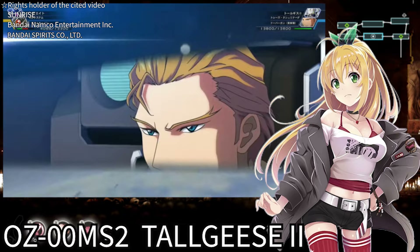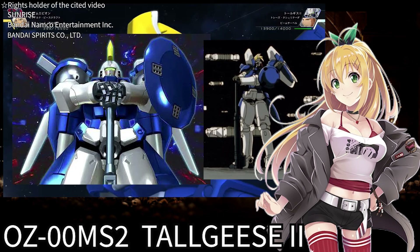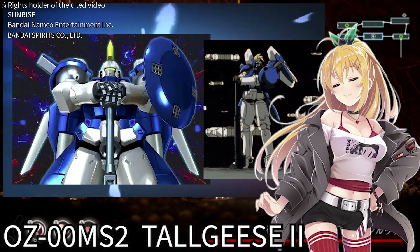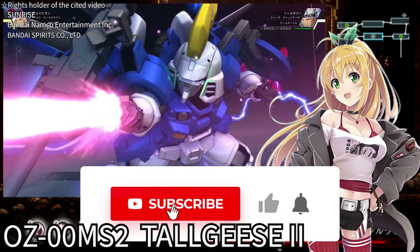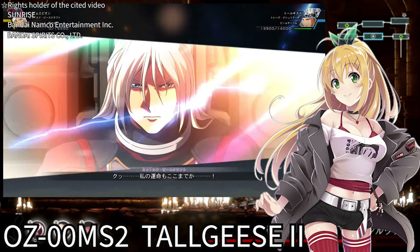There's an iconic pose of the Tallgeese — it's when it thrusts the Dobergun into the ground and stands up gallantly. It's the pose from the scene when Zechs, in his Gundam Epyon, is challenged to a one-on-one duel. It's difficult to withstand 15 Gs, but it's very easy to mimic this pose. Why not try it right now using whatever tools you have at hand? Well, that wraps up my explanation for this time. By pressing the subscribe button, you can become more elegant. And by hitting the like button, you can challenge yourself to withstand 15 Gs of gravity. Do you have the courage to take on the challenge? I'd love to see your courage. Take care and goodbye!